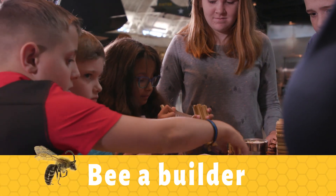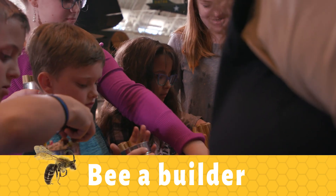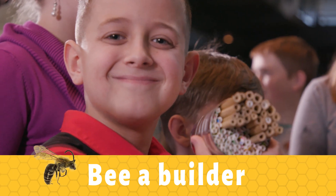Be a builder. Build a bee habitat. You don't have to build an entire hive. Making a simple bee house will benefit bees in your yard, and this can be as simple as a tin can with paper straws.